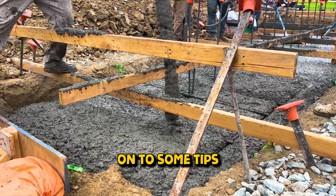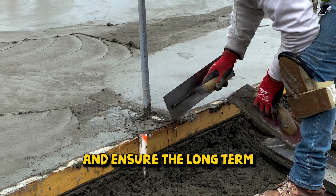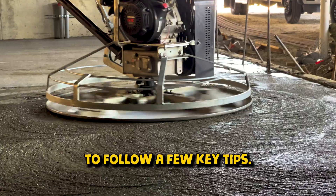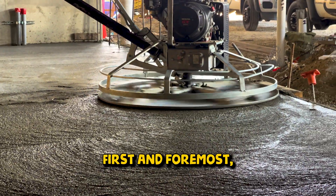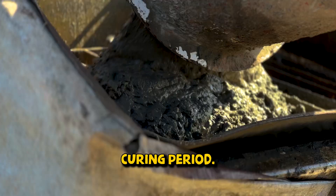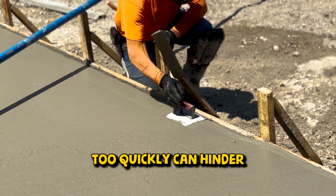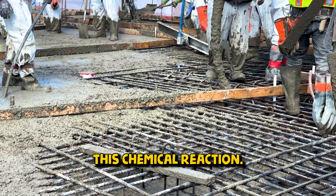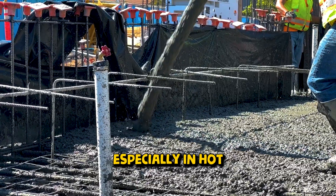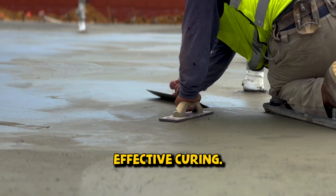Now let's move on to some tips to ensure your concrete cures properly. To optimize the curing process and ensure the long-term durability of your concrete, it's imperative to follow a few key tips. First and foremost, maintaining consistent moisture is crucial during the initial curing period. Concrete cures through a hydration process, and allowing it to dry out too quickly can hinder this chemical reaction. Regularly wetting the concrete surface with a fine mist of water, especially in hot or windy conditions, helps to prevent premature drying and supports effective curing.